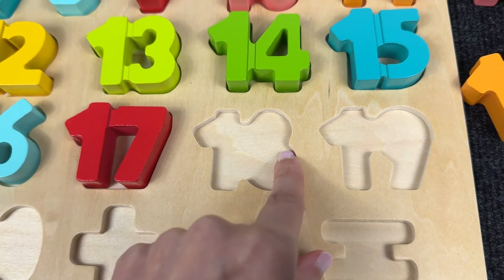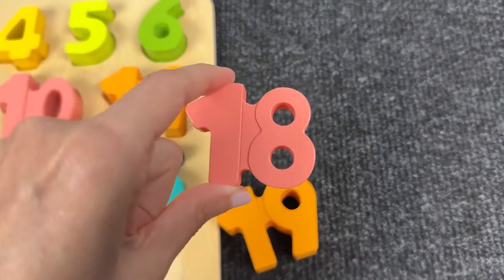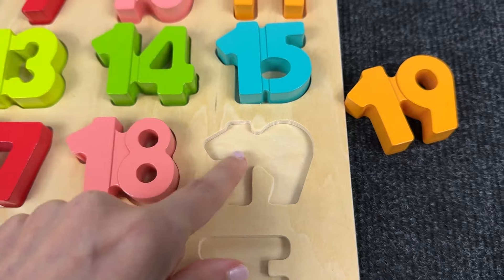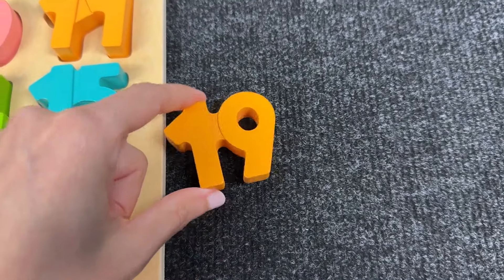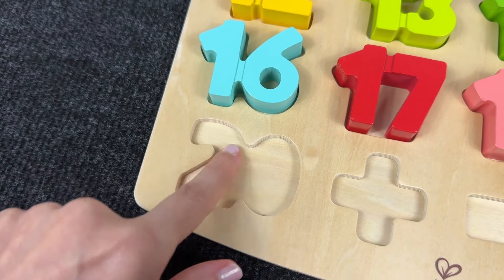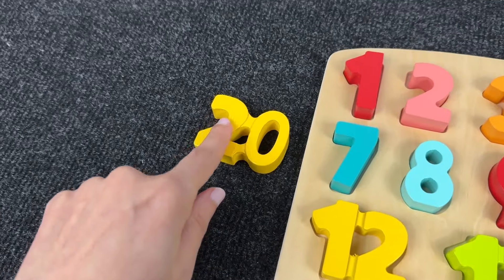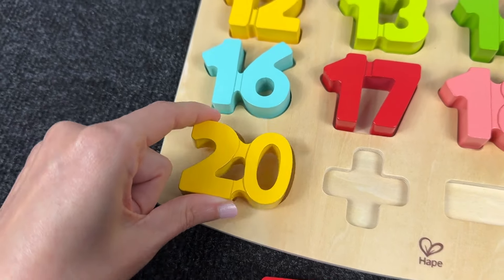Now number 18! We found number 18! Now number 19! Wow! Let's put it here! And now the last number! It's number 20! Let's find it! It's number 20! Great!